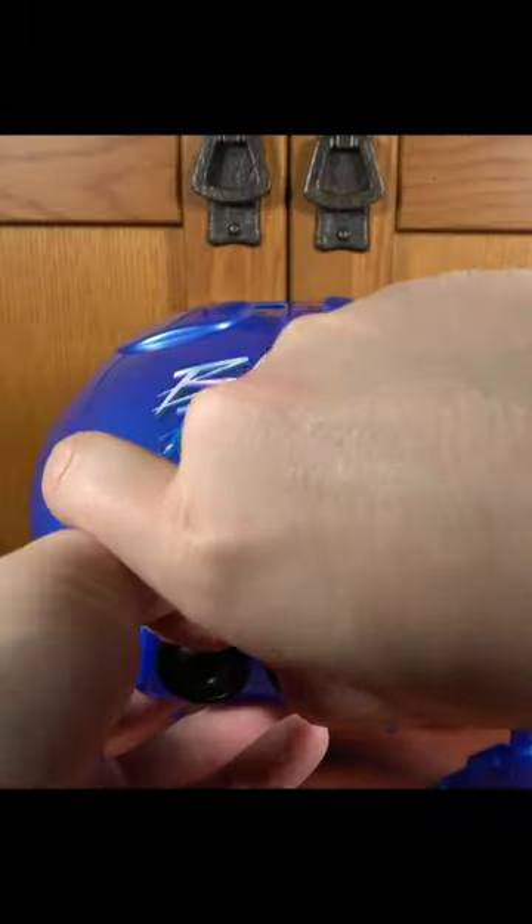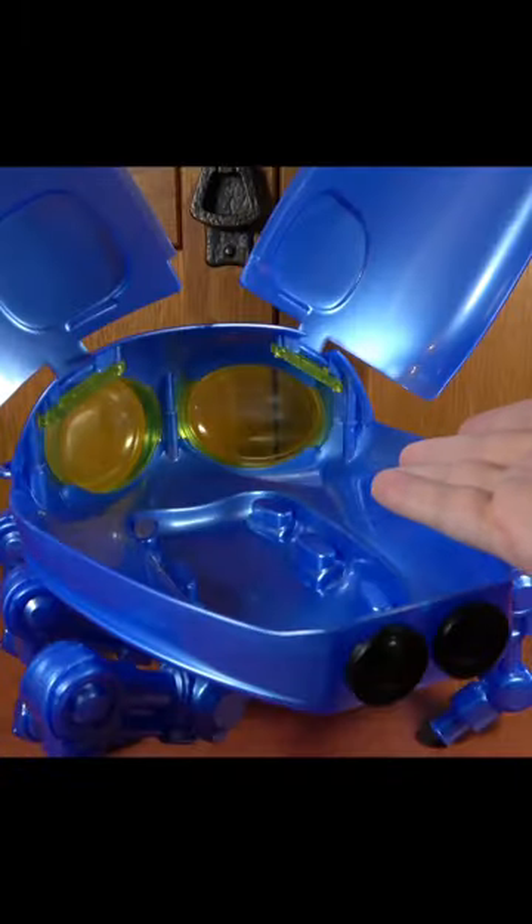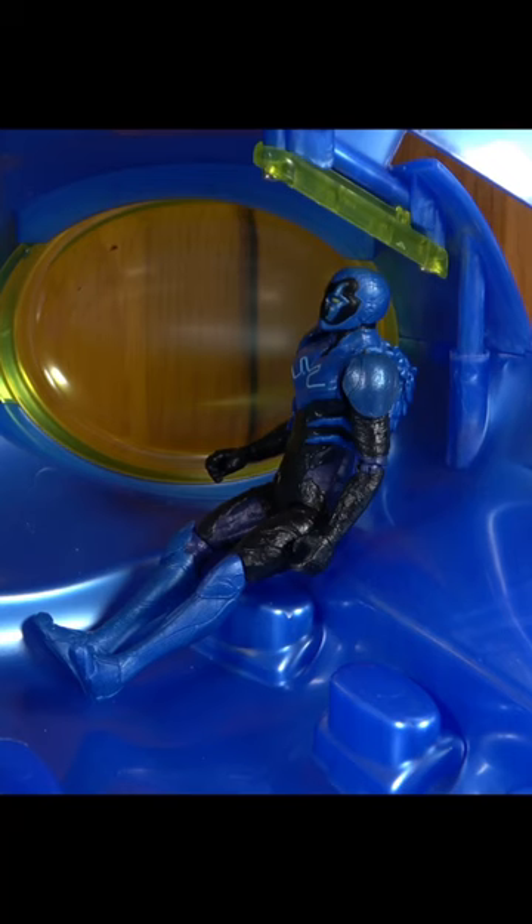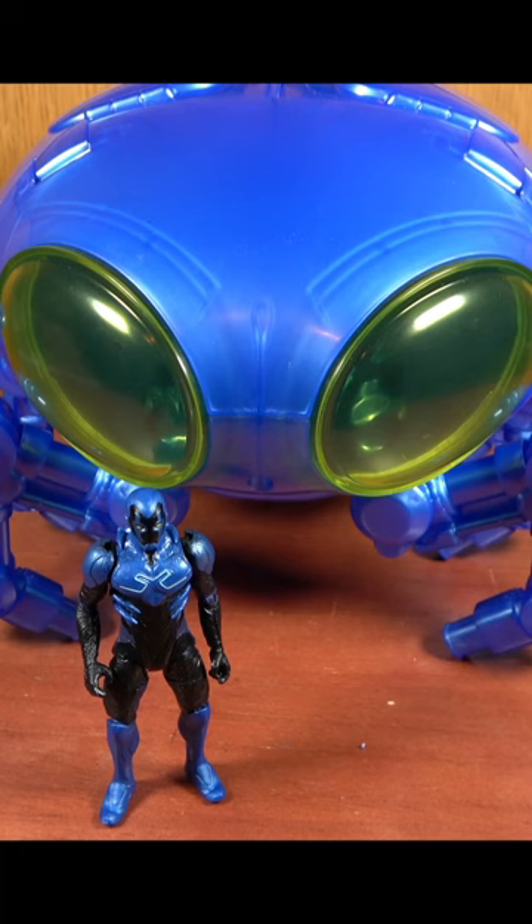Now, of course, being a popcorn bucket, it does have to open up. So naturally, let's figure out if we can put figures inside of it. The three and three quarter inch Spin Master figure is probably scaled the best to this. In fact, standing outside the Bug Ship, it looks about the right size.